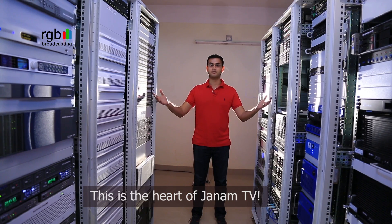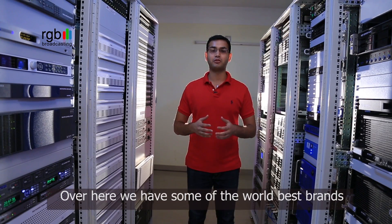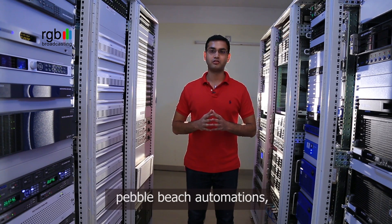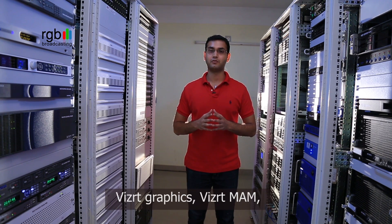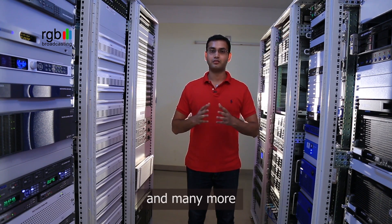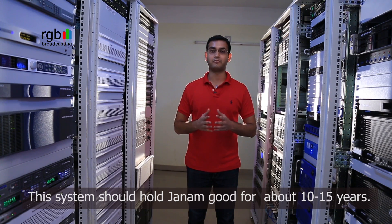This is the heart of Janam TV. It took us 60 days to put this in place. Over here we have some of the world's best brands such as the Harmonic MediaGrid, the Pebble Beach Automation, WizRT Graphics, WizRT MAM, Snell Routers, and many more. This system should hold Janam good for about 10 to 15 years.